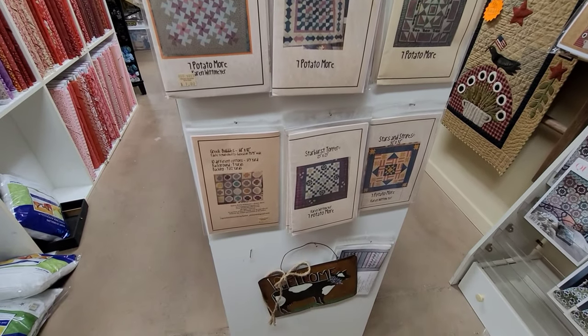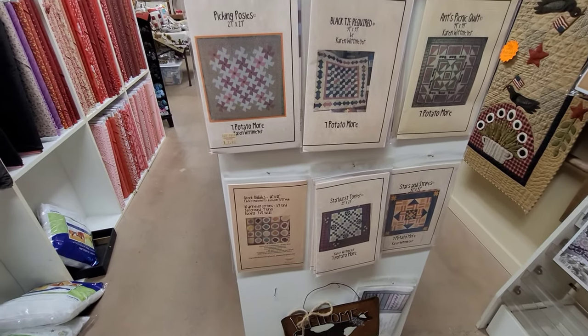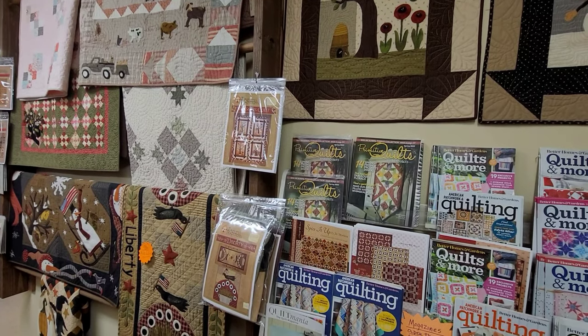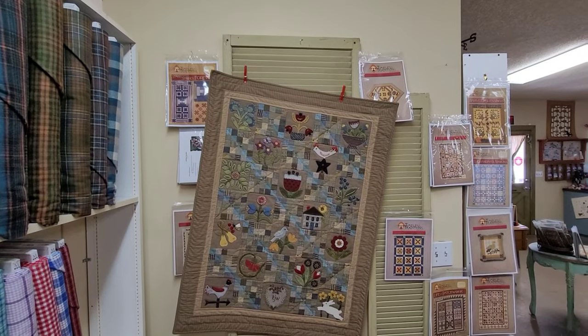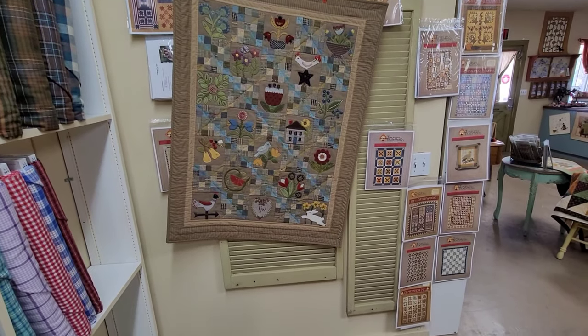They also have some patterns that I thought were really, really nice — I think they are actually done by the shop, though I can't quite remember. They have their books in the back as well. Again, if you are in the San Marcos area, drop by — it is a charming shop, not huge, but definitely warm, welcoming, and inviting.